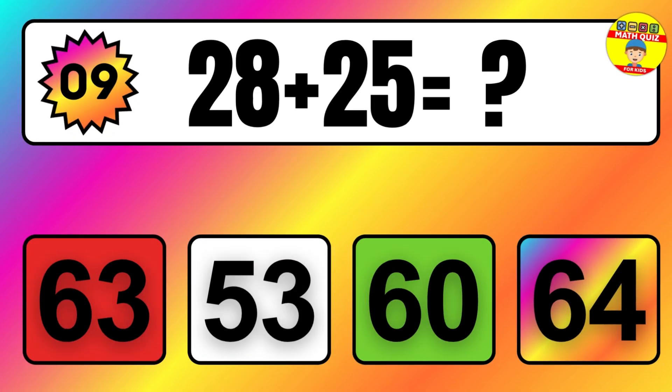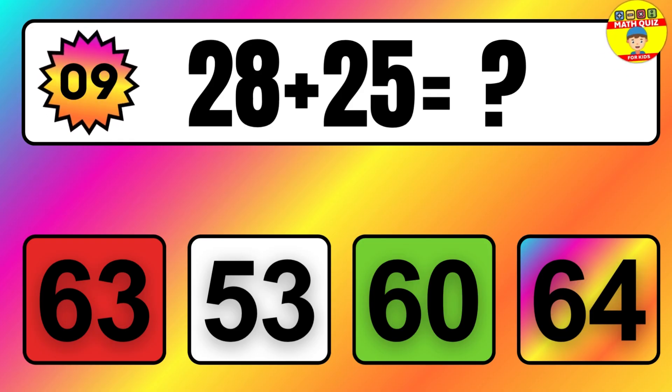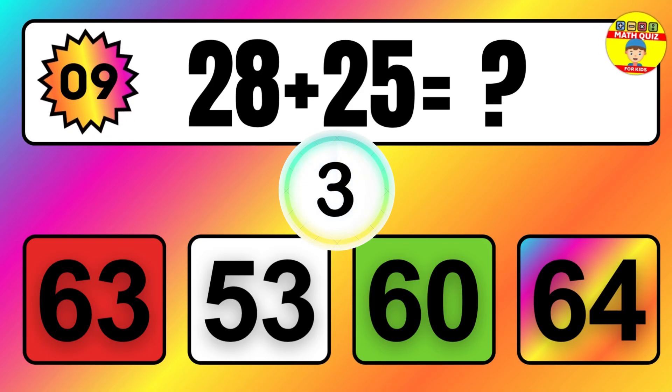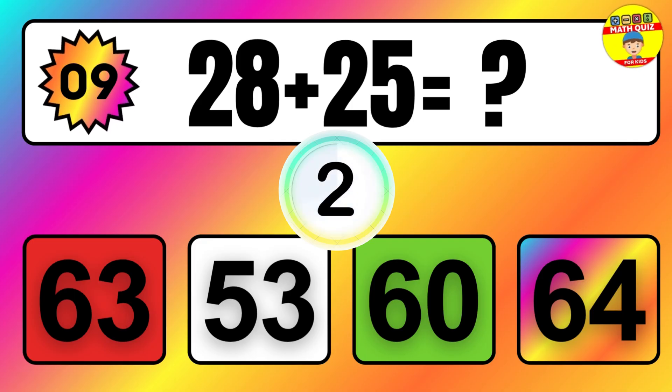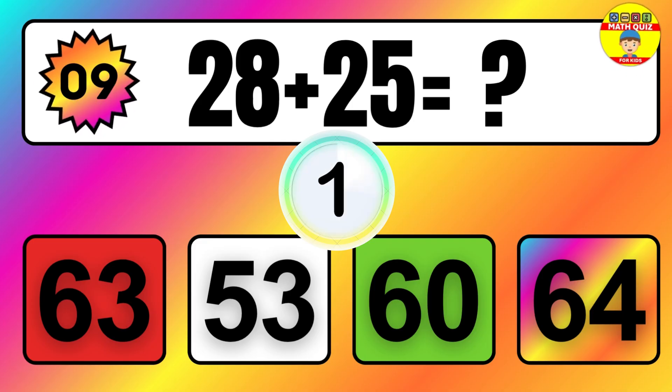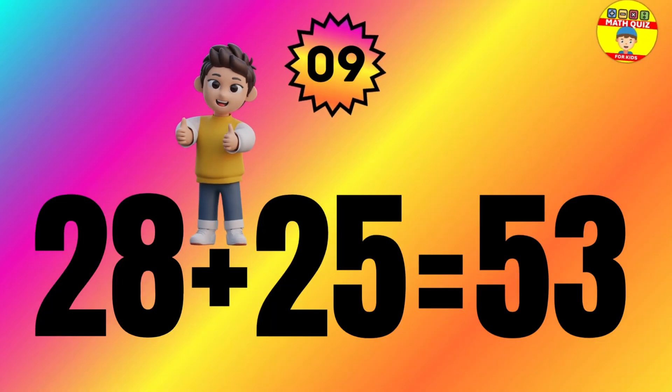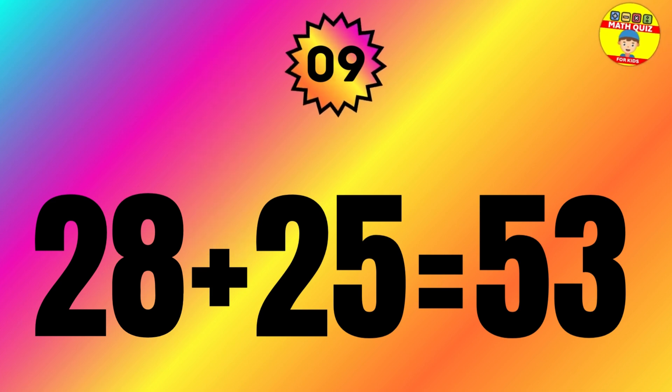Question: 28 plus 25 equals what? The answer is 28 plus 25 equals 53.